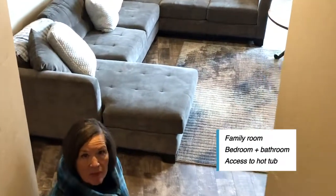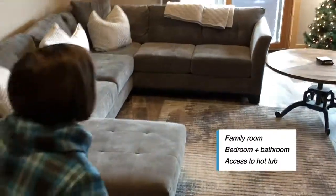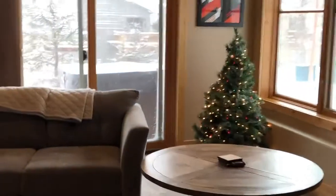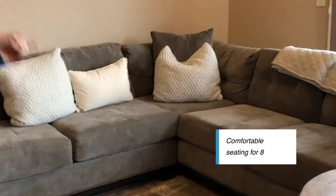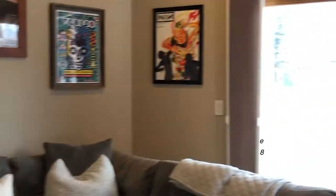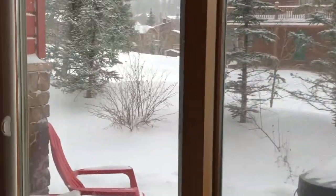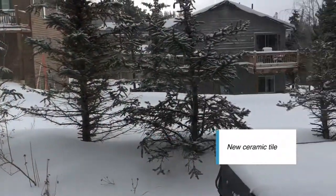Come on downstairs — let me show you the lower level. We've got a family room, a bedroom, and a full bathroom, plus access to the hot tub. There's comfortable seating for eight, and your patio with your hot tub is right there. It's nicely decorated down here as well.